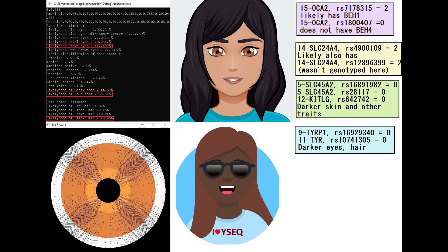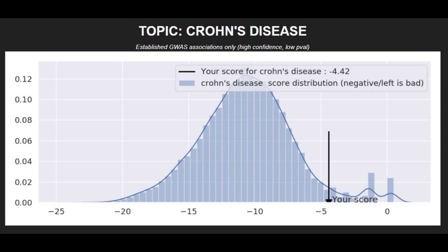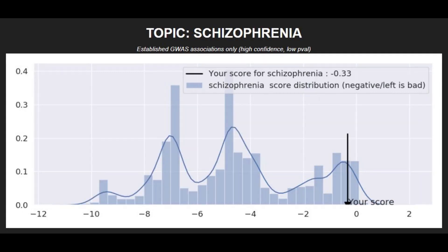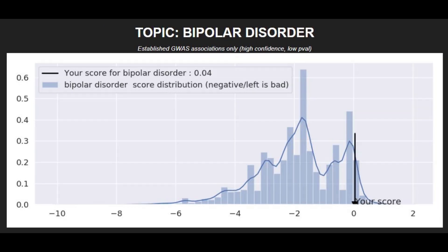In one of the variants of DRD2, she had a genotype that sort of protects her against nicotine addiction, which is pretty cool, and lower odds of psychosis with ACT-1. Moving on to polygenic traits: she had a low risk score for Crohn's disease, an average risk score for type 2 diabetes, an average risk score for Parkinson's disease, a low risk score for schizophrenia, a very low risk score for coronary heart disease, and a very low risk score for bipolar disorder.